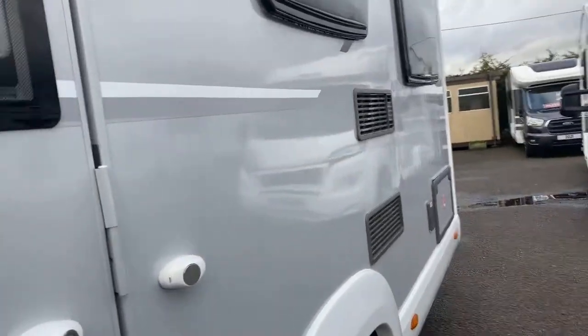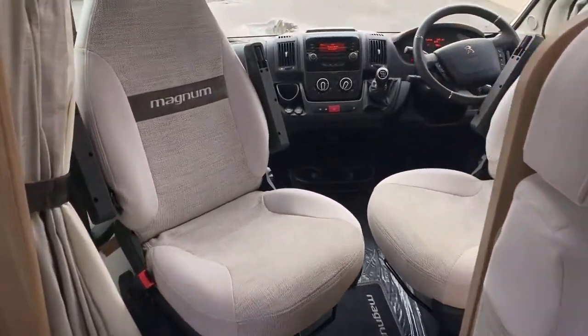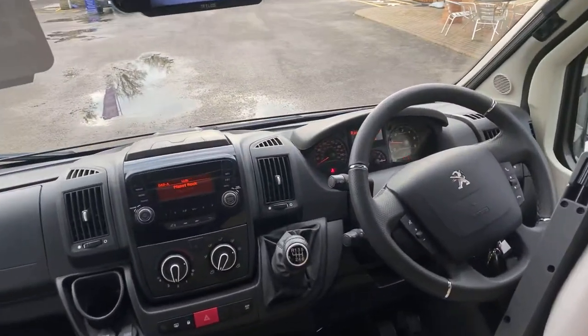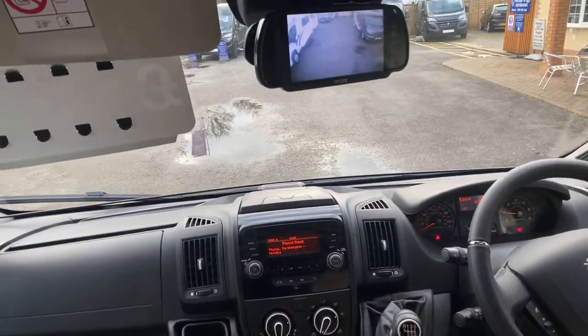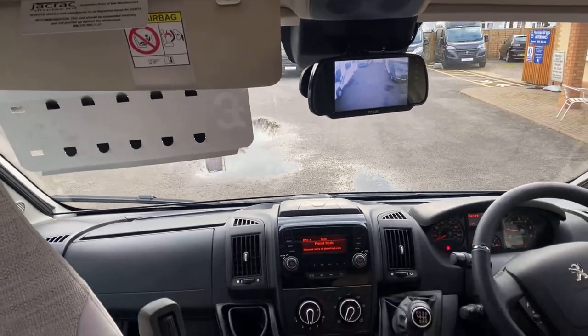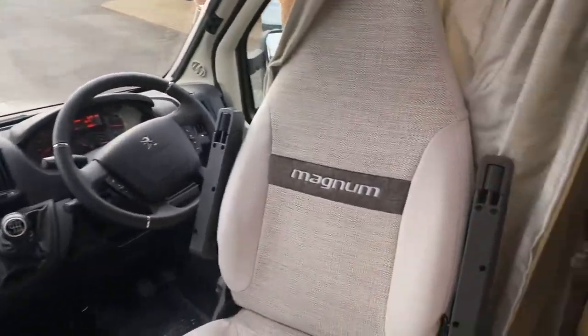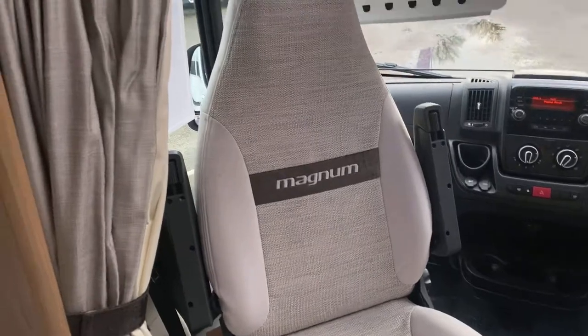Remainder of the manufacturer's warranty on this one. Quick look around — aircon, cruise, DAB radio, all the bits and pieces on it, swivel front seats, embossed with Magnum, six belts.